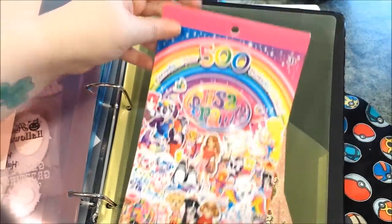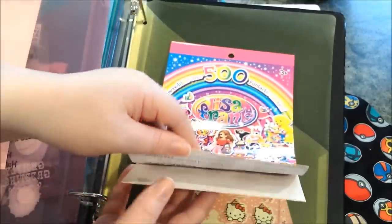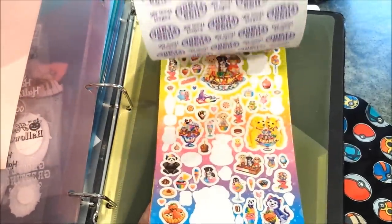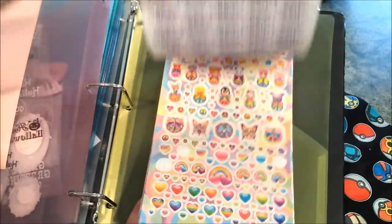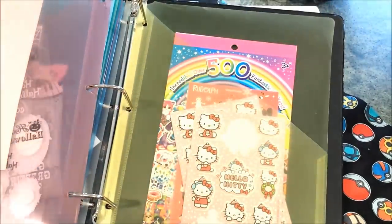Last but certainly not least, I have the sticker book with 500 Lisa Frank stickers that I got from Five Below. These are just really nice and really cute. I sometimes use these to close envelopes for orders and stuff. I think I got those for like three bucks at Five Below.